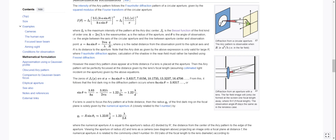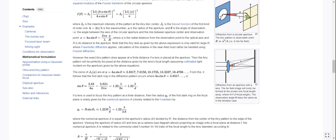The zeros of J₁(x) occur at x = ka sin theta ≈ 3.83, 7.0, 10.2, 13.3, and 16.5. From this, the first dark ring in the diffraction pattern occurs where ka sin theta = 3.83, or sin theta ≈ 3.83/(ka) = 3.83 lambda/(2π a) = 1.22 lambda/(2a), and thus we get sin theta = 1.22 lambda/d. That's a fun little quick derivation.